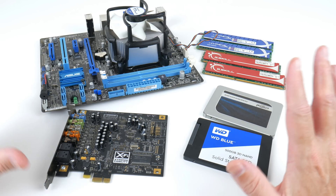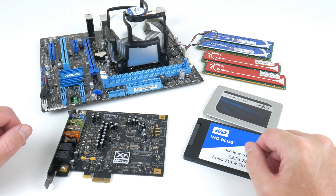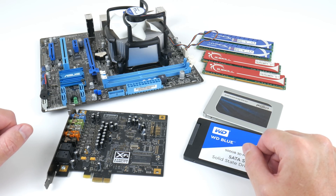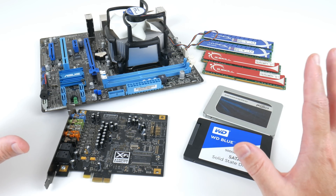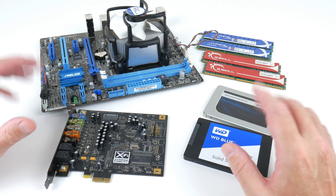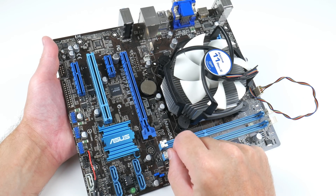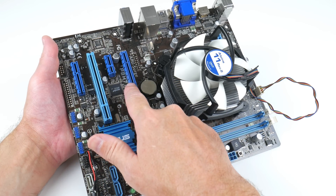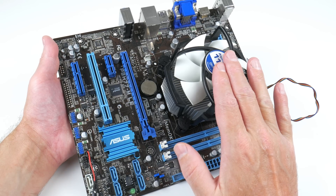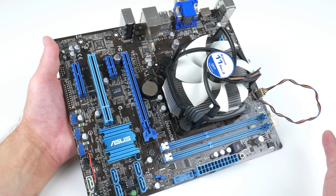Seeing that the video card came out in 2010, we will be using two operating systems. Firstly, Windows 7 64-bit, which is the operating system that reviewers used at the time this card launched. But because this is also a very powerful video card with XP-compatible drivers, we will check out Windows XP as well. Here are all the parts for the system. We are going with a system from the Ivy Bridge generation — an Asus P8-H77M-LE motherboard and the Intel Core i7-3770, which can turbo up to 3.9GHz. This is a fairly typical motherboard.